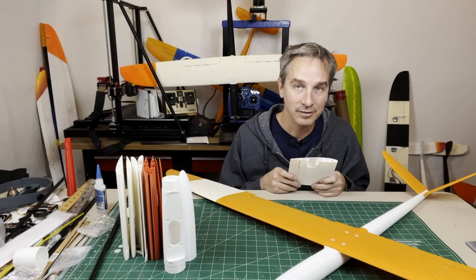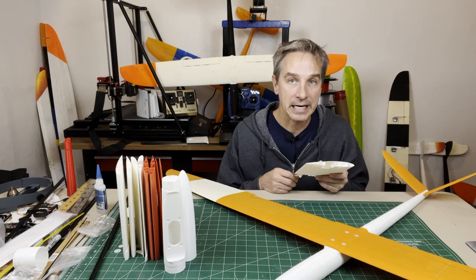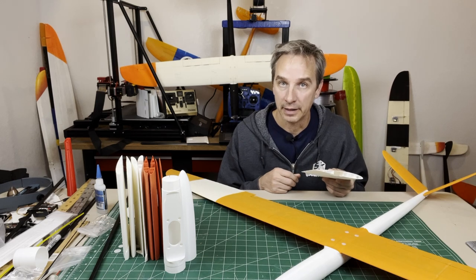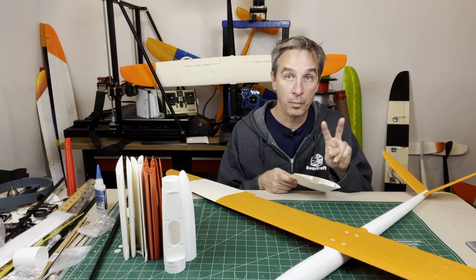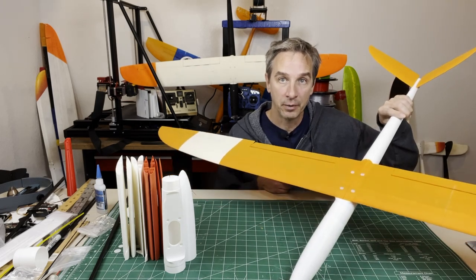Hey everybody, welcome to the channel. This video is about 3D printers that are available this holiday season and my top two picks for printers for printing 3D printable planes.